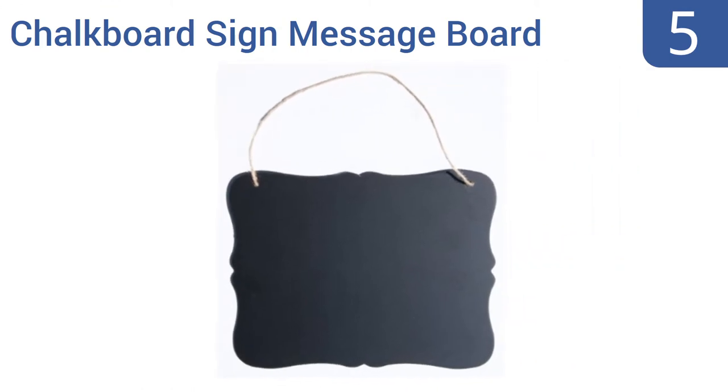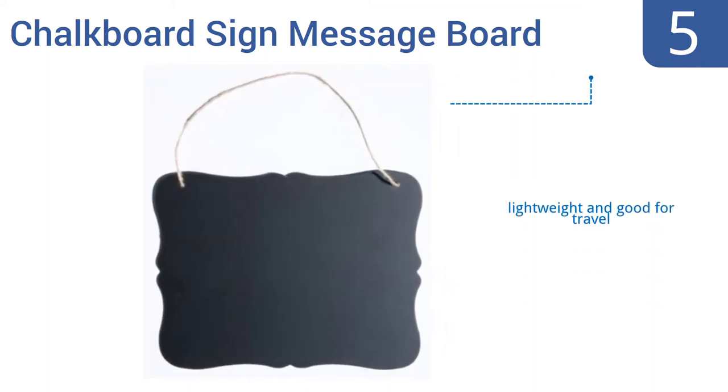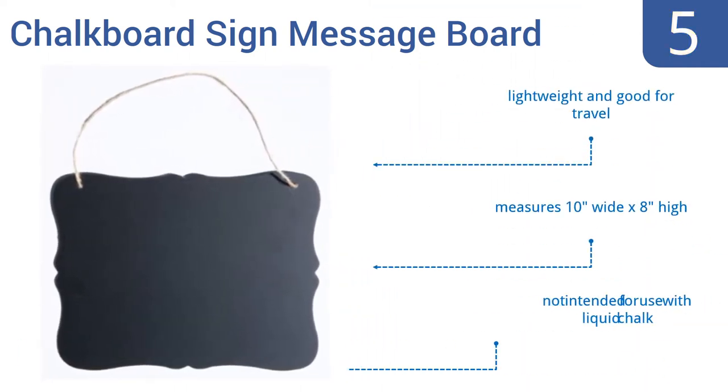Coming in at number 5 on our list, this vintage style chalkboard sign message board from the New Image Group comes complete with jute hanging string to create a look perfect for labelling food stations at weddings, showers, or galas, or for making announcements ready to post to your Facebook or Instagram. It's lightweight and good for travel and measures 10 inches wide by 8 inches high. However, it's not intended for use with liquid chalk.